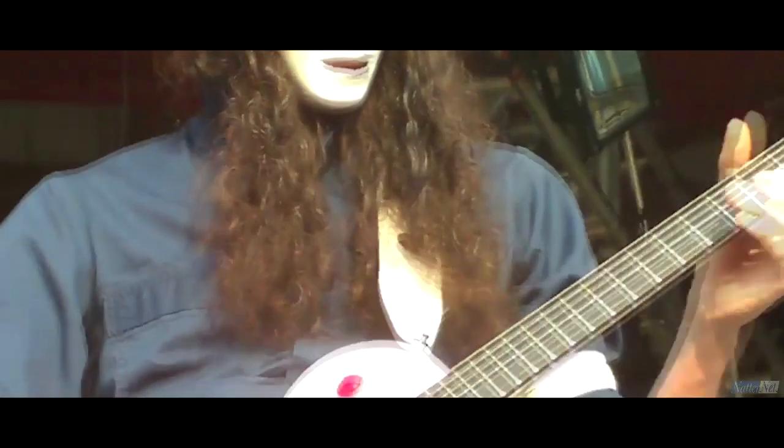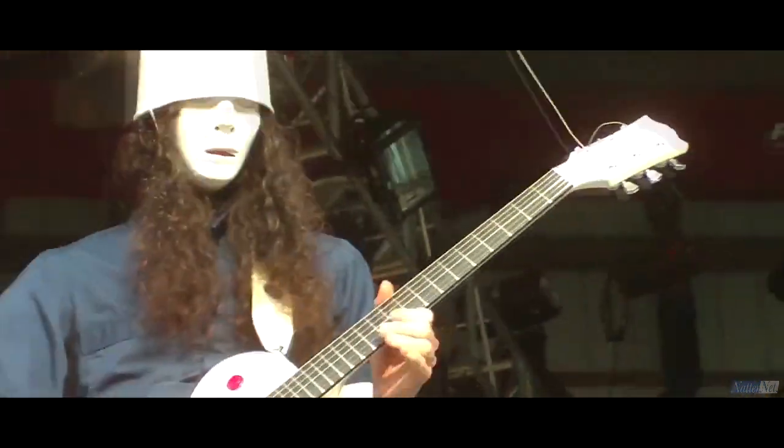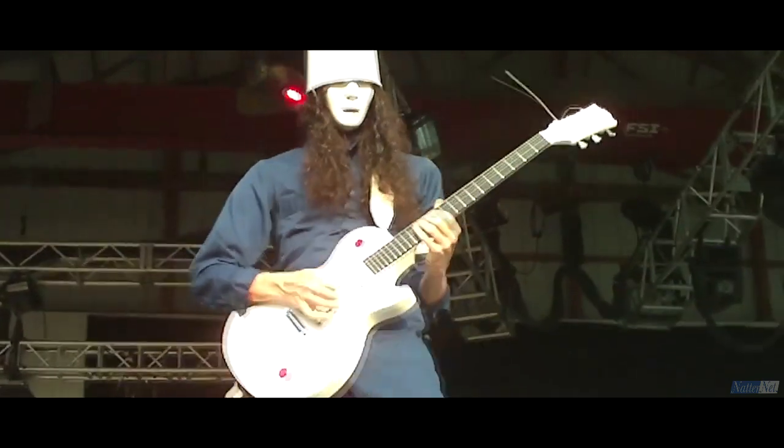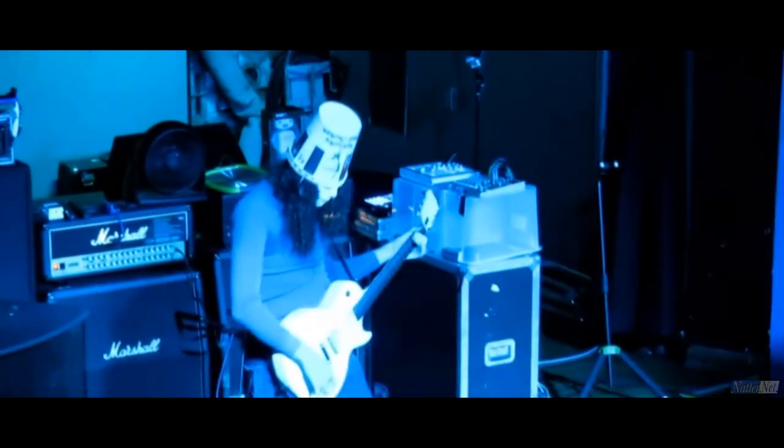Section 2 is far more engaging than the previous track, leading with more heavy riffage and feels far more structured and thought out, ending with more crazy shred noodling. Job done.